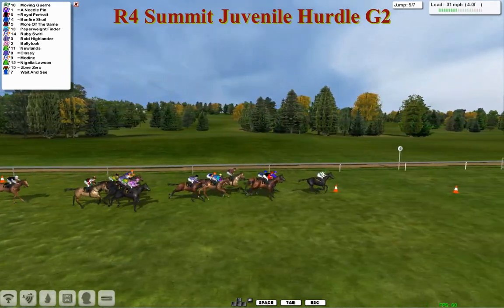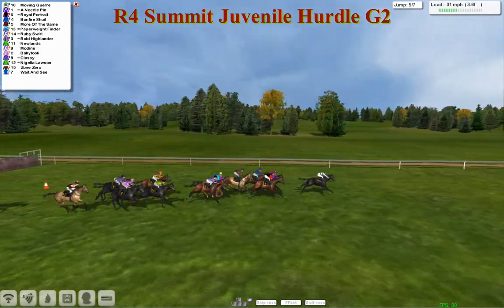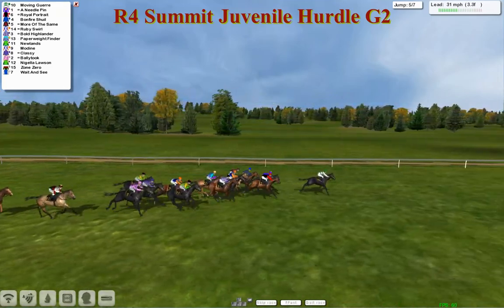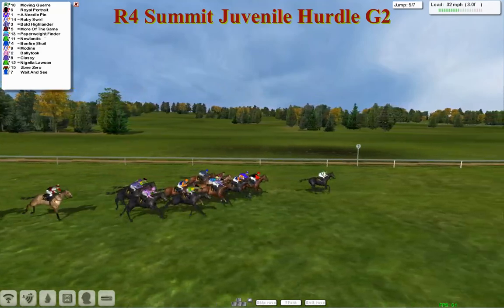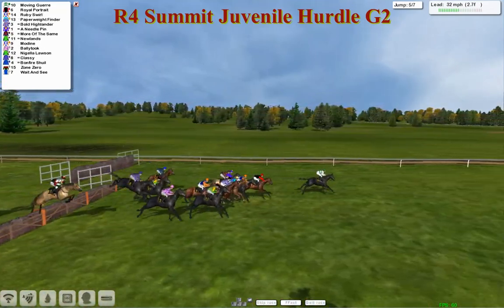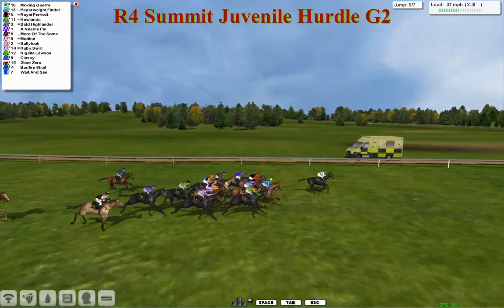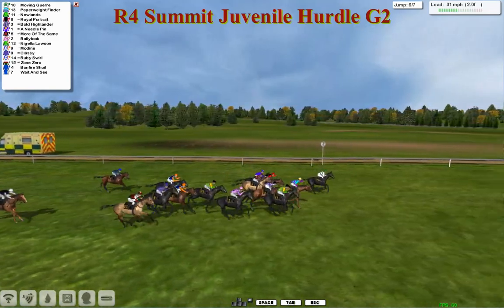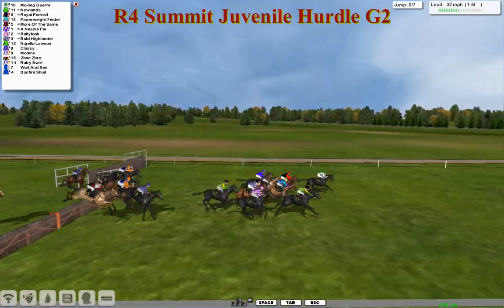Needle Pin and Royal Portrait giving chase. Needle Pin trying to recover from that mistake — it might have taken a bit of the stuffing out of it. Moving Guare still in front from Needle Pin, Royal Portrait, Bonfire Schwill. The one that looks to be going really well is More of the Same. Bold Highlander trying to come around the outside, so too is Ruby Swirl. They've only got three furlongs to go and three flights to take. This is the third last — over it they go. It's still Moving Guare in the lead from Royal Portrait. Now Paperweight Finder and Newlands coming into it. Bold Highlander also trying to get into it around the outside. Look at this — Bally Tuck running a big race. Over the second last they go.